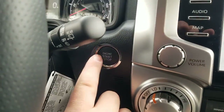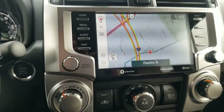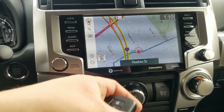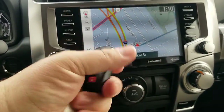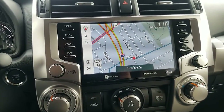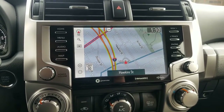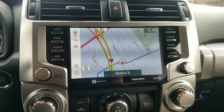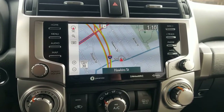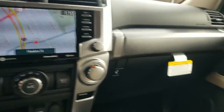Push button start is standard — you saw me just push it right here. Your key looks just like this for your push button start. You also have your smart key system where you can grab the handle on the outside or touch the handle on the outside to lock or unlock your car — you don't actually have to pull it out of your pocket. That is the smart key system; it's one of my favorite systems.